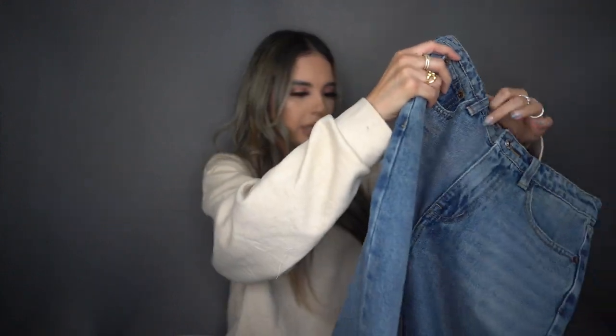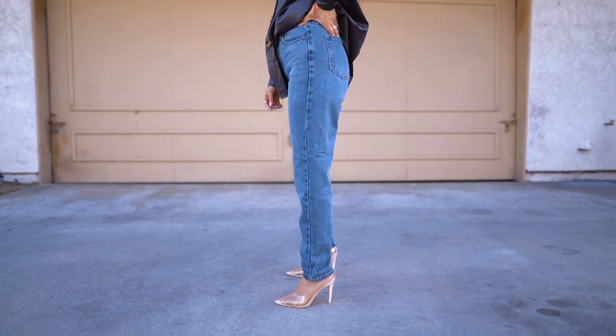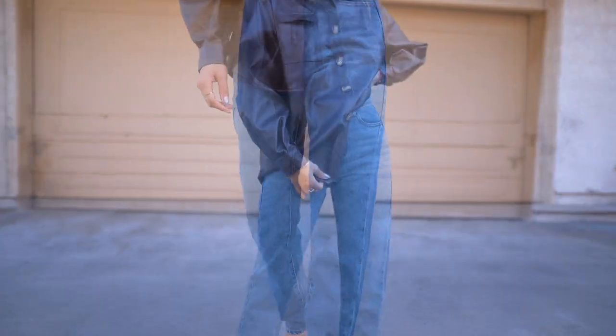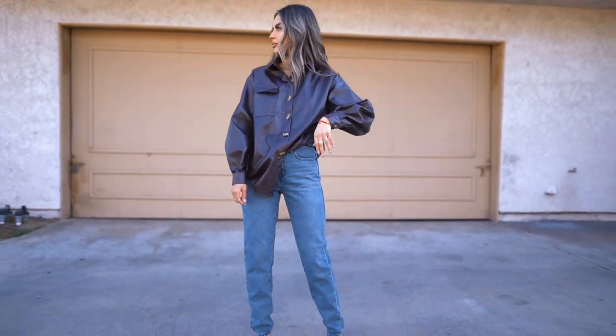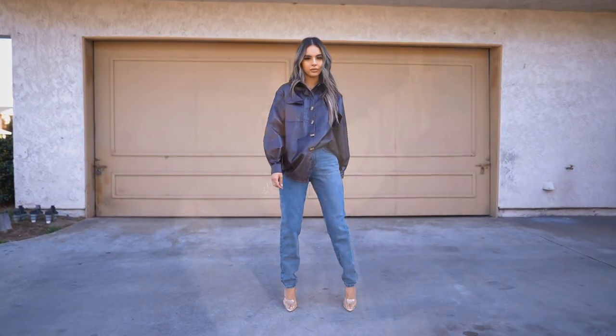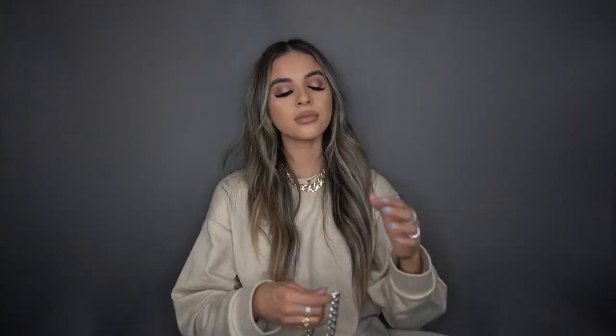For my final pair of denim, these are just basic blue denim jeans. I realized I really don't have any dark denim jeans, so why not get some inexpensive ones from Nasty Gal? They're kind of form fitting — not skinny, but more on the mom or loose fit side. These are super nice as well.